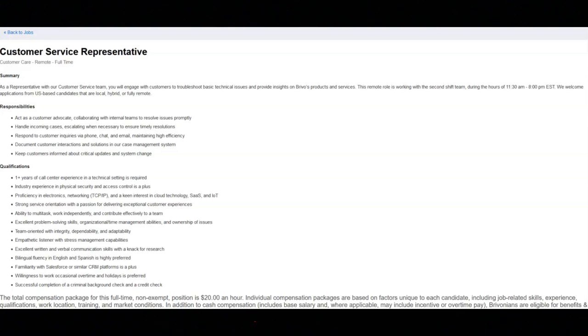For this job, you'll be working remotely with the second shift team during the hours of 11:30 AM to 8 PM Eastern Standard Time. This is a full-time position with the pay of $20 an hour.